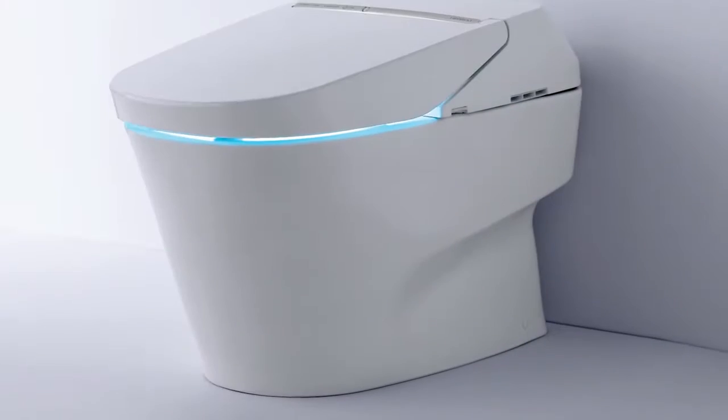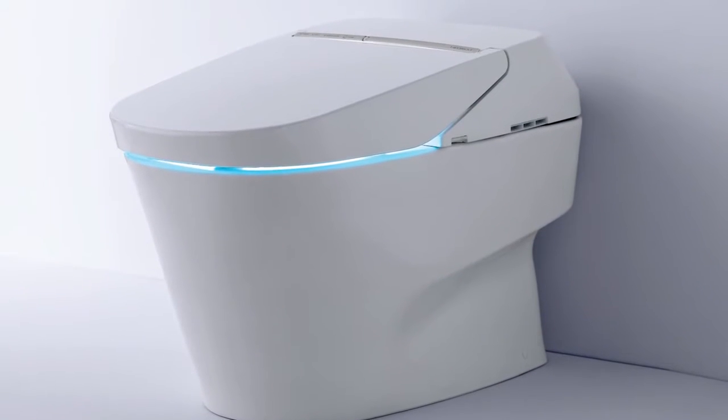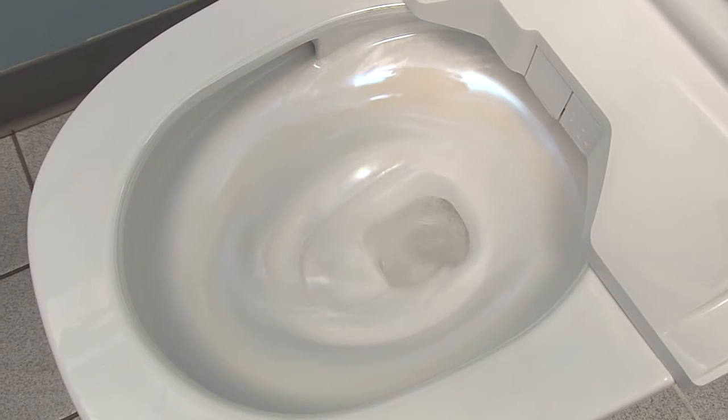How does the flush system work? The flush technology is called Tornado. Instead of letting water flow from the rim down, it actually makes water spin around the bowl like a tornado, which improves the cleaning characteristics of the bowl.